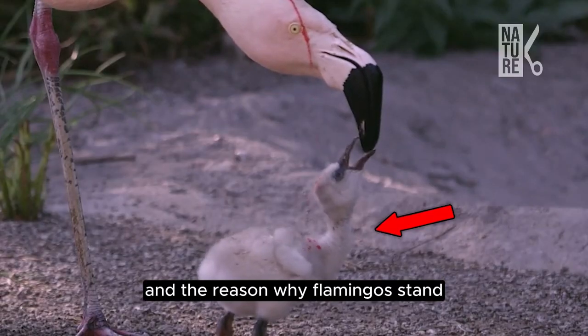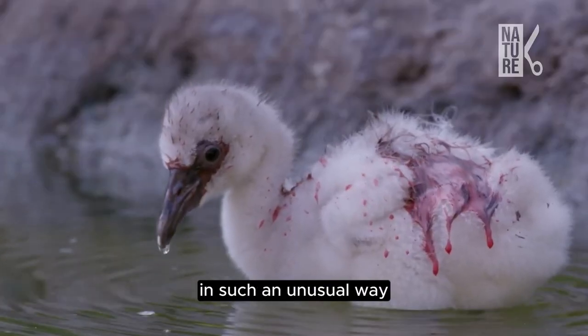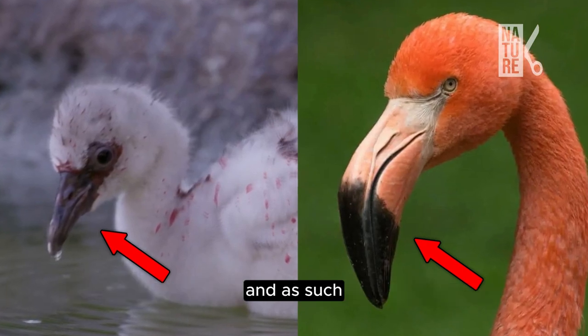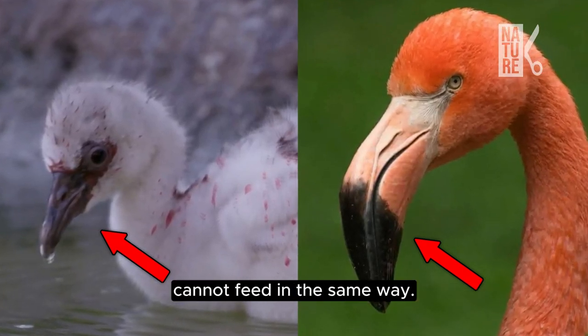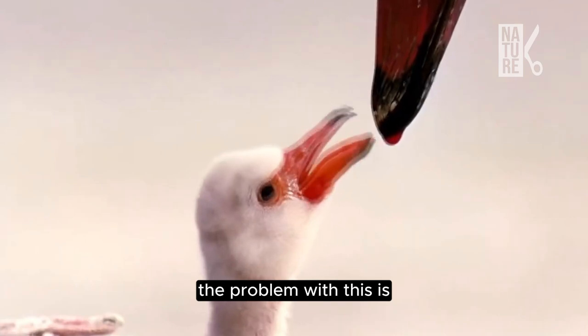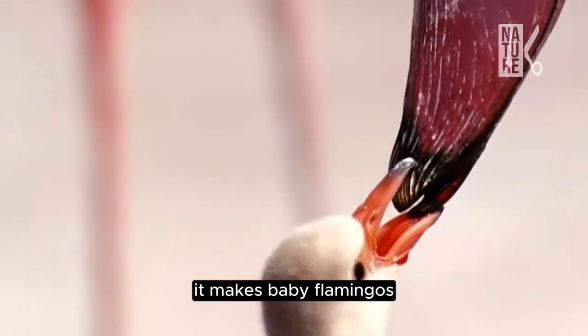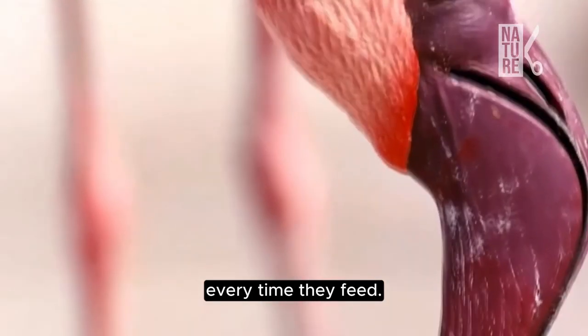The reason why flamingos stand in such an unusual way is that baby flamingos are born without the iconic hookbeaks of their parents, and as such cannot feed in the same way. The problem with this is that because the milk looks like blood, it makes baby flamingos look like they're pecking out their parents' eyes every time they feed.